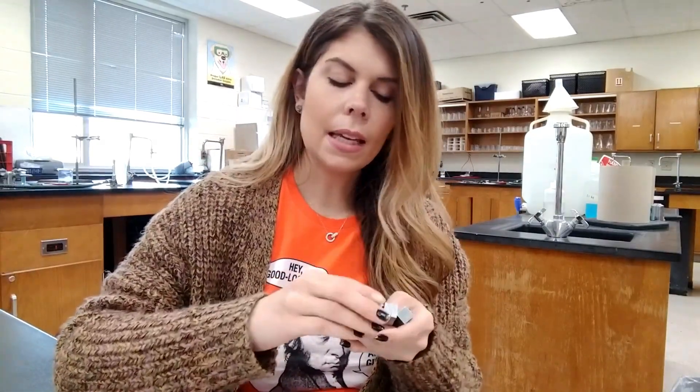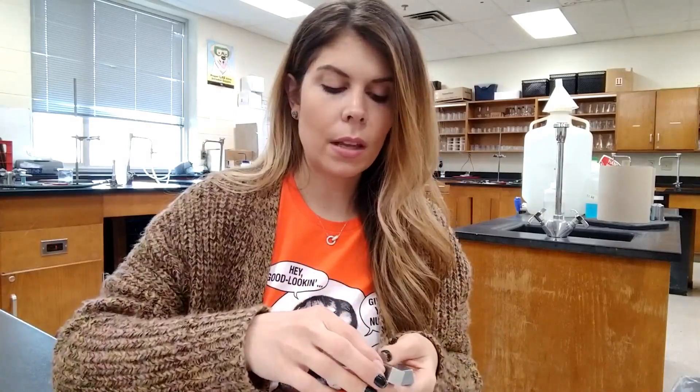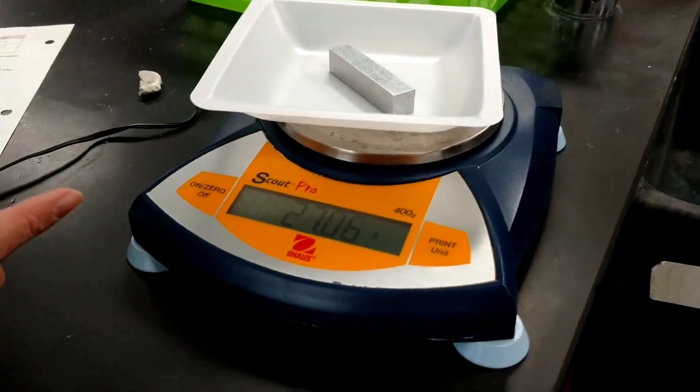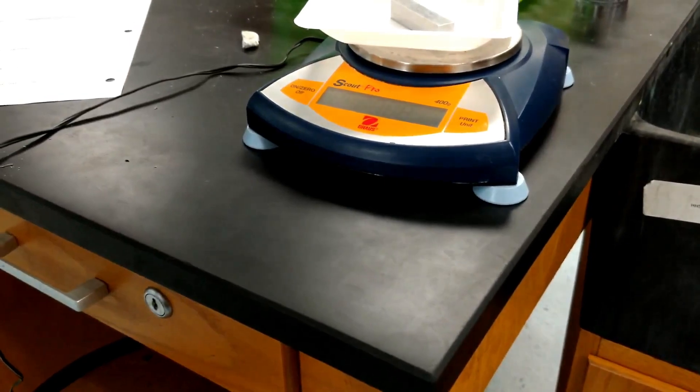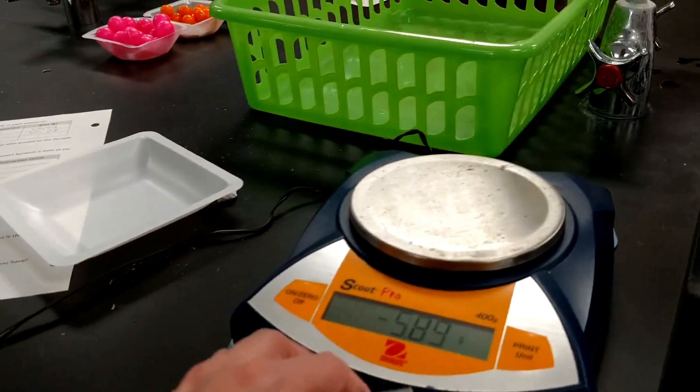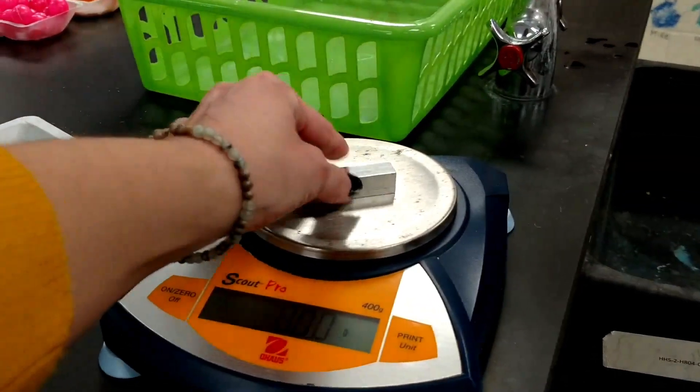On the back, the students are given these mole blocks. So this, for example, is a mole of zinc, and this is a mole of aluminum, and this is a mole of copper. Basically they see that all of these samples contain the same number of particles — 6.02 times 10 to the 23rd — but they have different masses. What's cool is they see that the mass of each block actually corresponds to the mass on the periodic table. Then, just like they did on the front, they start to make conversion factors out of that information.